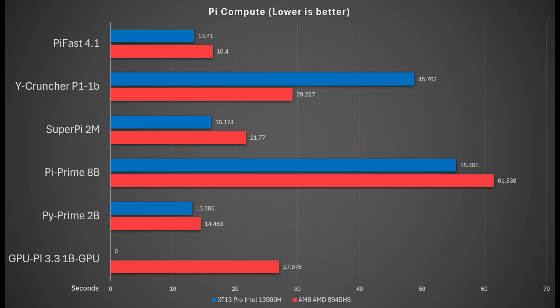Let's take a look at some benchmarks, starting with Pi Compute, which does favor Intel. The blue represents Intel and red represents AMD, and the x-axis is seconds — so finishing in less time is preferred. On Pi Fast, Super Pi, and Pi Prime, Intel comes out ahead as it favors that architecture. Y-Cruncher has a different result because it's multi-threaded and takes advantage of the higher core count on the AMD Ryzen 9. The GPU Pi measurement is GPU-based, and AMD performs well there.